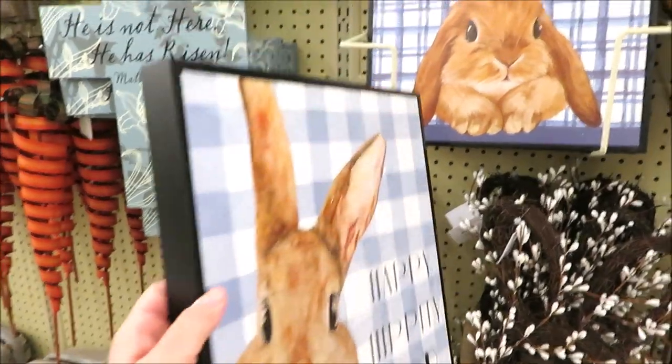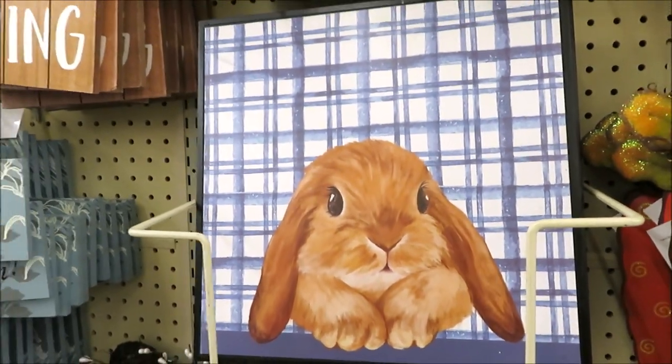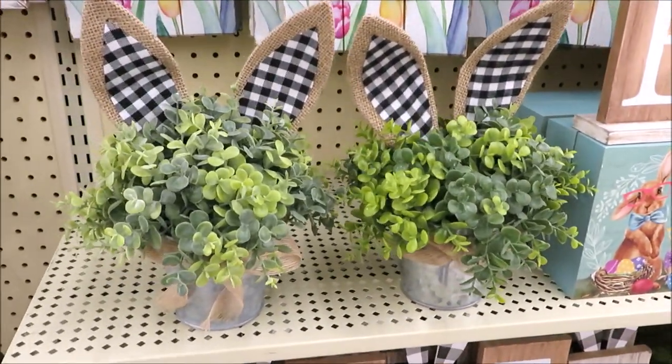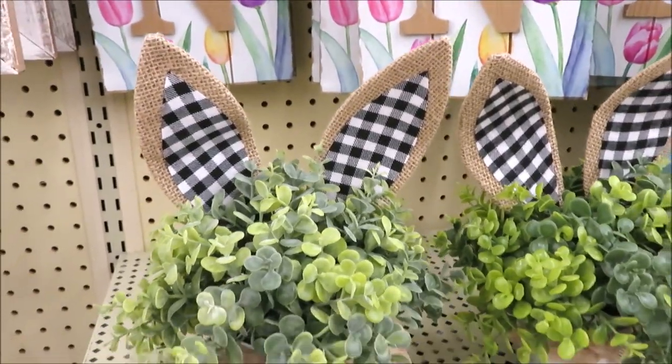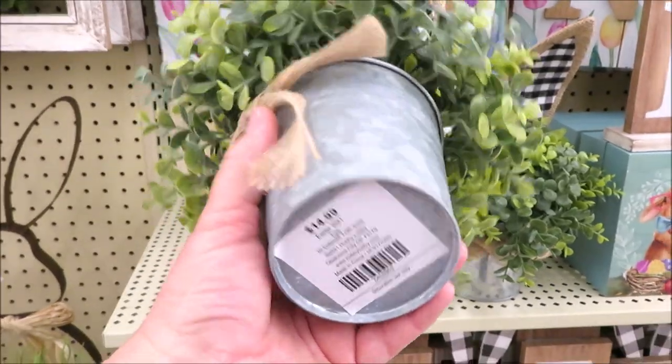I am so in love with the blue items they're putting out for Easter. They're each priced at $15.99. They do have bunnies and are framed out on the black — I just think this one is so cute. Over here for $14.99, they have some really cute boxwoods with little burlap and black and white gingham ears, just in a tin can.